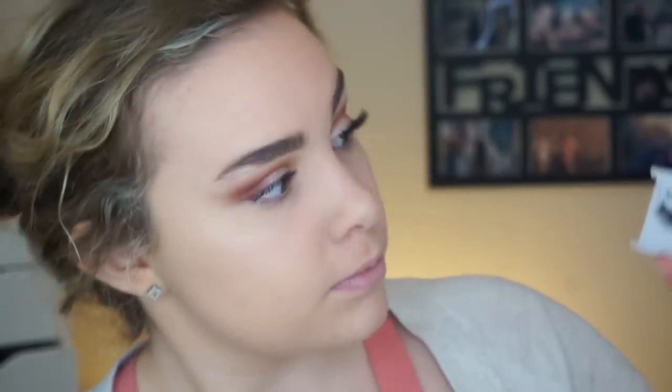I tried to put these on yesterday and wasn't sure I liked them. These are actually what I might wear for prom, so that's why I want to test them out. They're the Ardell Faux Mink Demi Wispies — very fluffy and fluttery, not individually stranded. They're very long on the outside and get shorter in the middle. I feel like they look a little dumb though — they're very straight out rather than up. Should I wear these for prom? What do you guys think?